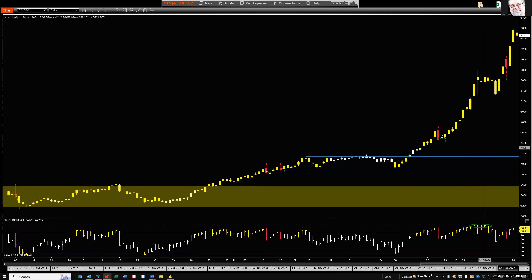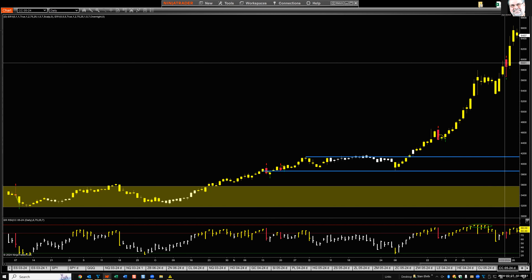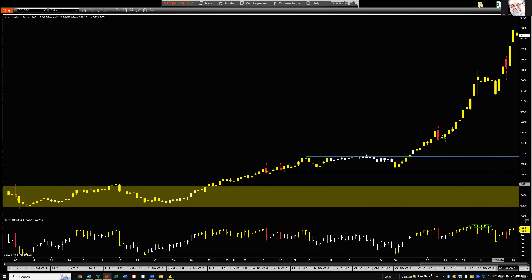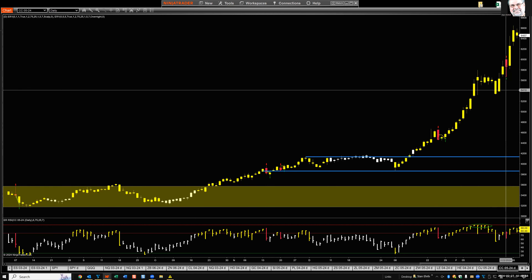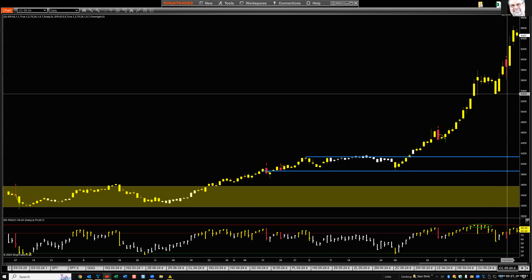Cocoa: a sell signal a couple of days ago did not work — got stopped out — but we are still overbought. Looking for another sell signal. Sometimes you see two or three signals during the topping-out process, and hopefully one of them is the exact high day. I'm trying to maintain a bearish expectation, though it's not very comfortable when the market keeps making new highs.